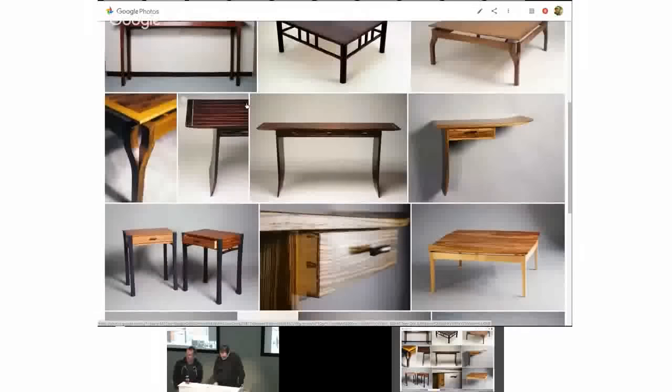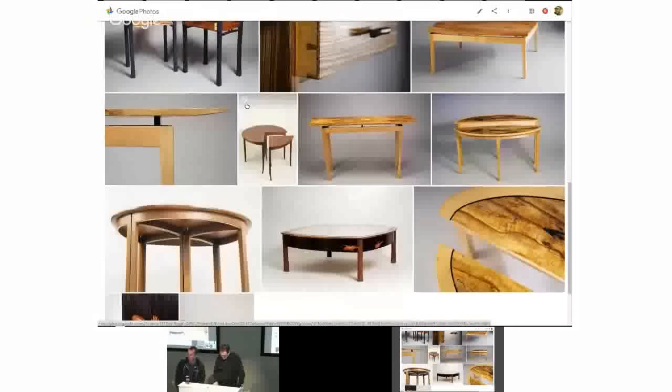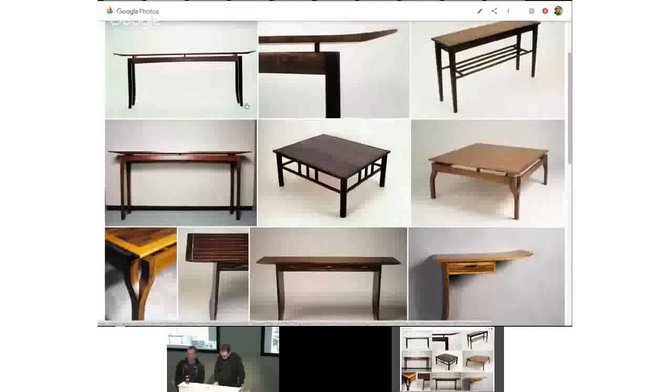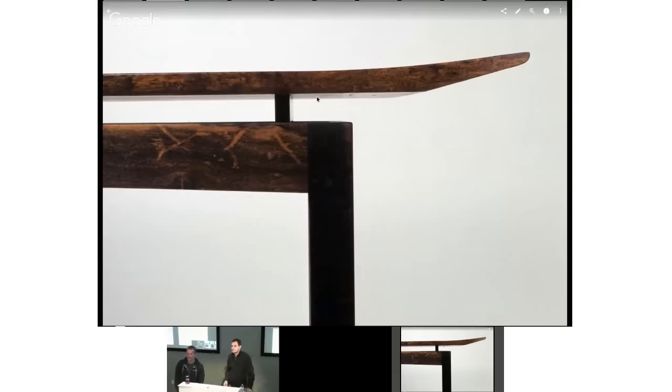Well, thank you everyone for coming. My name is Matt. It's my pleasure to introduce Jonathan Cohen, who has been doing woodworking and furniture building for 40 years now. I actually met Jonathan a few years ago when I moved into my house in Wallingford — he lives across the street.